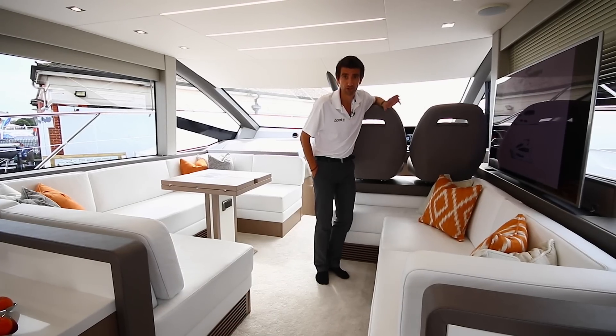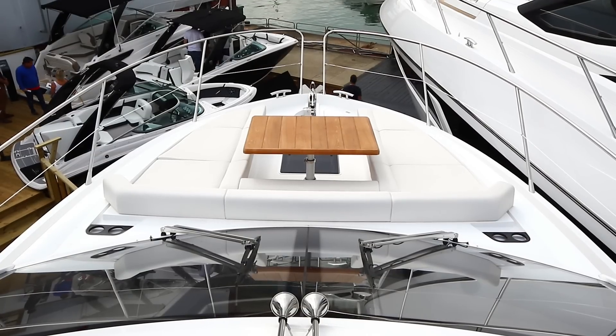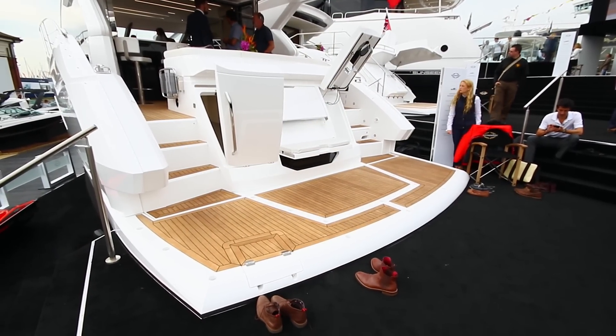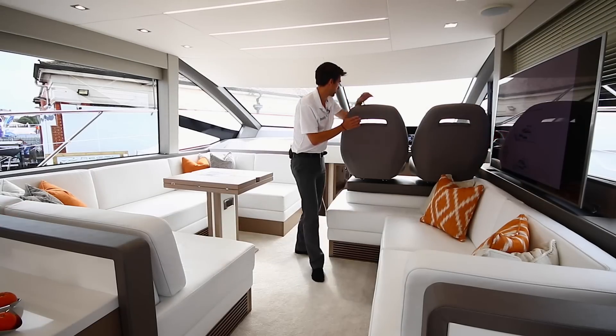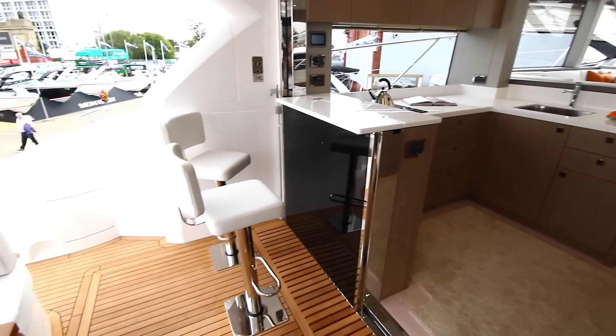Step on board and the inclusivity is really very evident. You see it out on the foredeck with a really large dining station. You see it on the swim platform with the optional shower, the barbecue and the aft facing seat. You see it at the helm seats which fold forward to create an aft facing bench, and you also see it in the bar at the back which links inside and outside spaces very effectively.